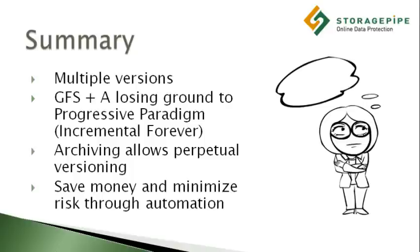Proper backups must keep track of multiple versions and provide intelligent best-practice data management manipulation of the data after it has been gathered, cataloged, and stored. The grandfather-father-son paradigm is losing ground to the progressive paradigm.